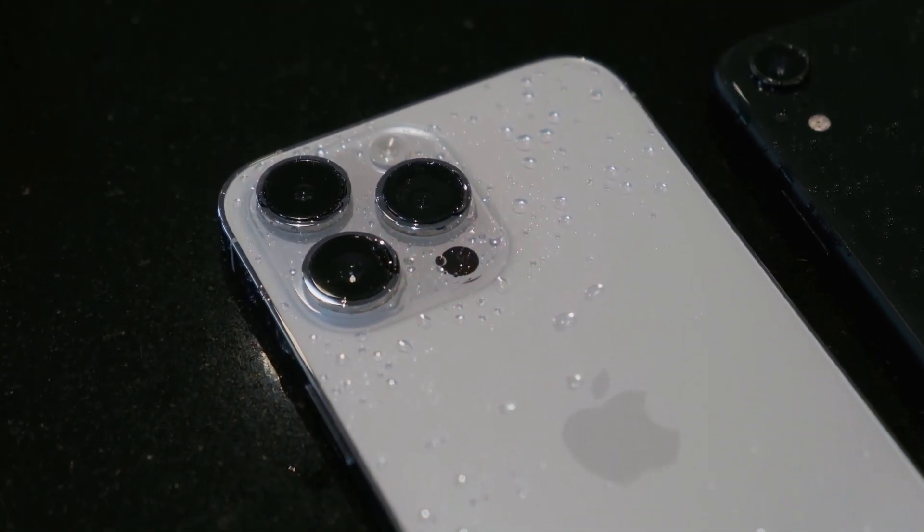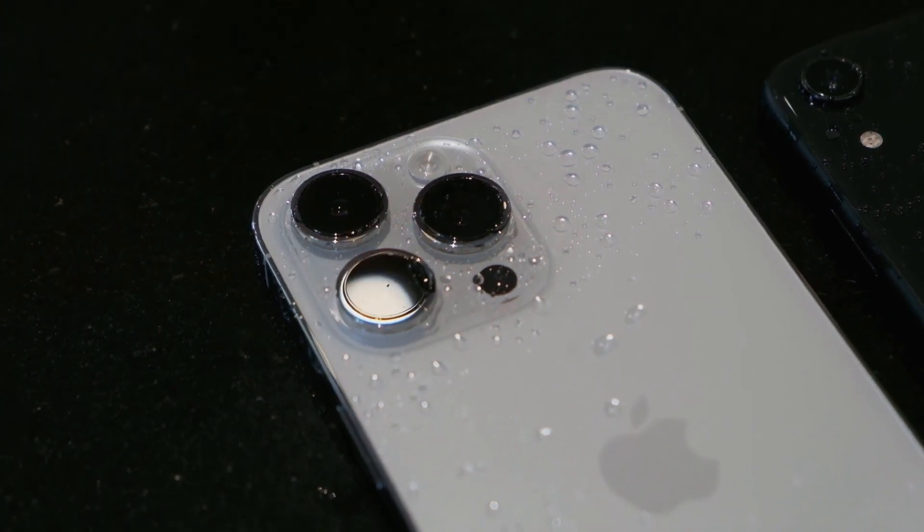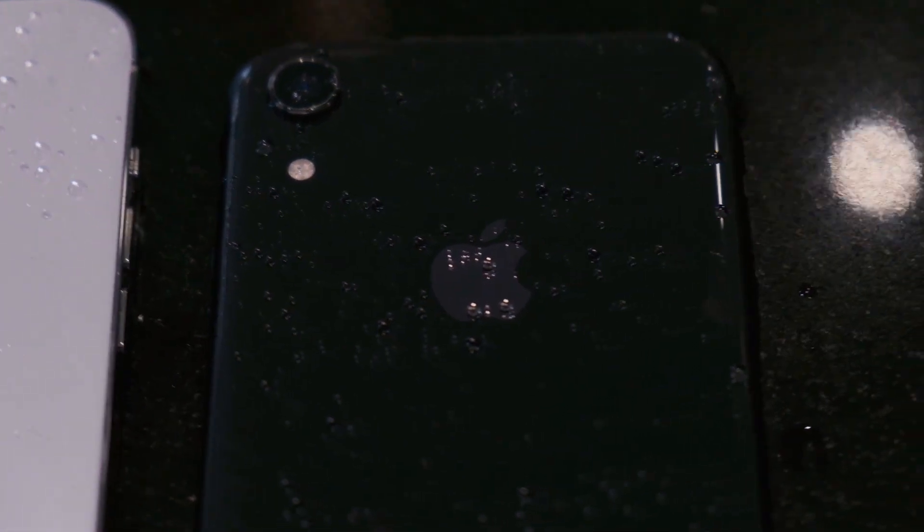So you're thinking of getting a new iPhone. The big question is: should you go for a Pro model? As someone who's had a lot of experience with both the Pro and non-Pro models, I've got some insights to hopefully help you decide. Let's get right into it.